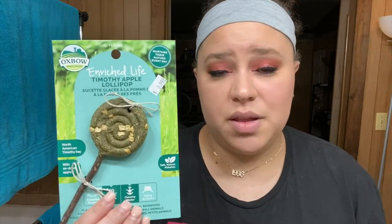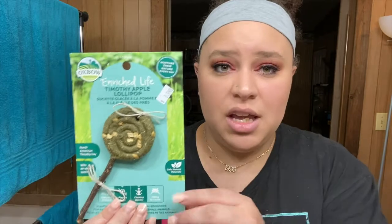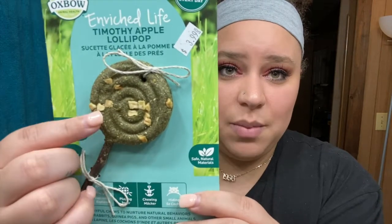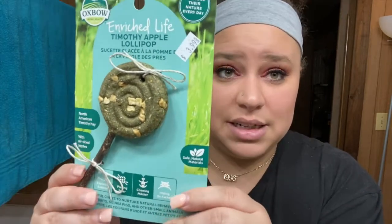I've never come across an Oxbow item that's been unhealthy or had bad ingredients for a guinea pig. I also had hamsters growing up and Oxbow was a trusted brand for them too. This lollipop is great for exploring, playing, chewing, and hiding — so if you have a tank you can hide it and they'll forage for it. It's 100% natural timothy hay and dried apples on a wooden stick. Just don't give them the ties. It was only $3.99.